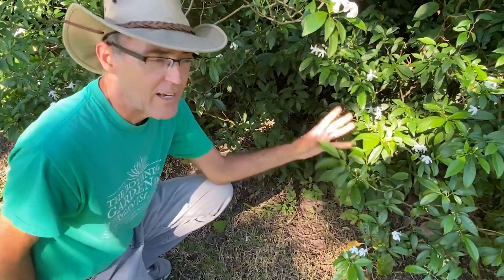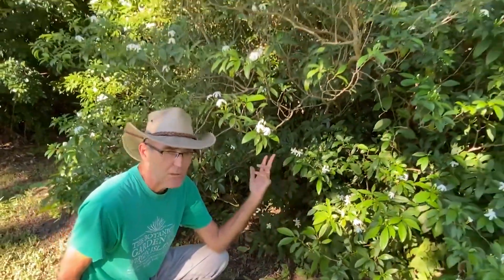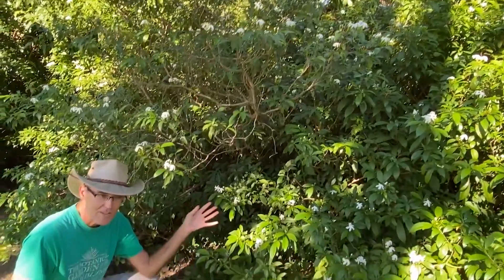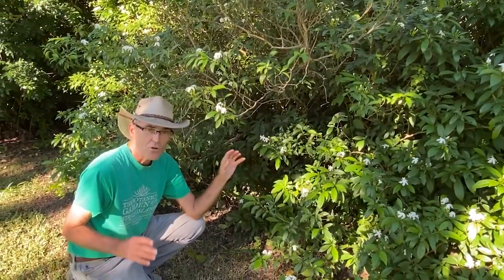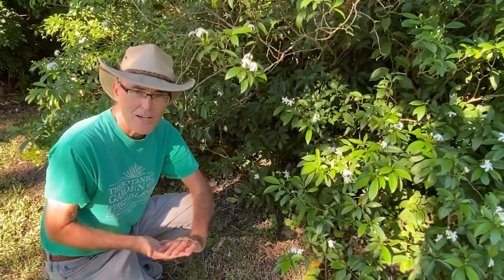It takes a lot to do. In a hedge like we're looking at here with this pinwheel jasmine, it could be growing inside the hedge and we don't see it until it comes out the top. By that time it's got a huge amount of roots in here. So an invasive species like that is very difficult to keep out of the garden.